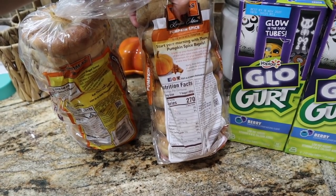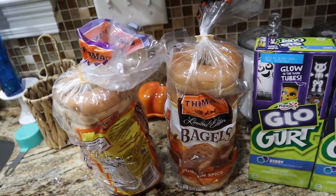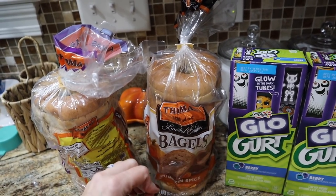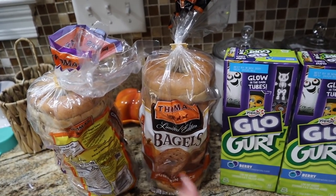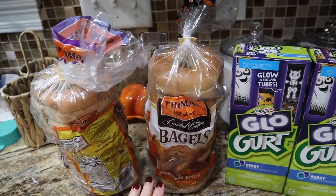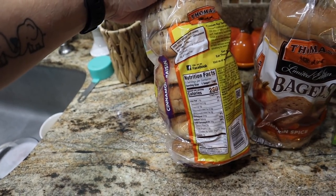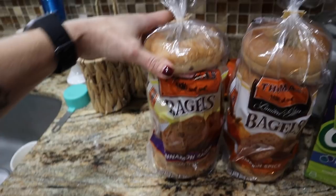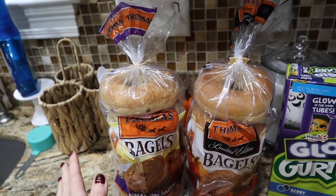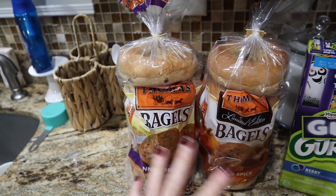I love the cinnamon raisin and the macros on these aren't bad for bagels — 270 calories for the entire bagel, 1.5g fat, 52 carbs, 2g fiber, so 50 net carbs and 9g of protein. If you just eat that as your carb source in the morning and add some egg whites and a drizzle of nut butter on top, you've got healthy carbs, healthy fats, and protein before your workout.